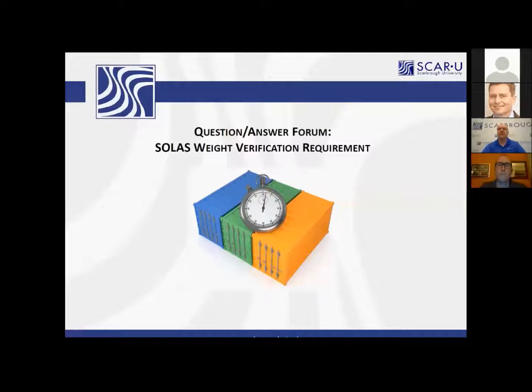Anonymous viewer asks: will there be a standard form that the seller or exporter will need to complete with each ocean freight shipment, or will each forwarder adopt and provide their own type of form?